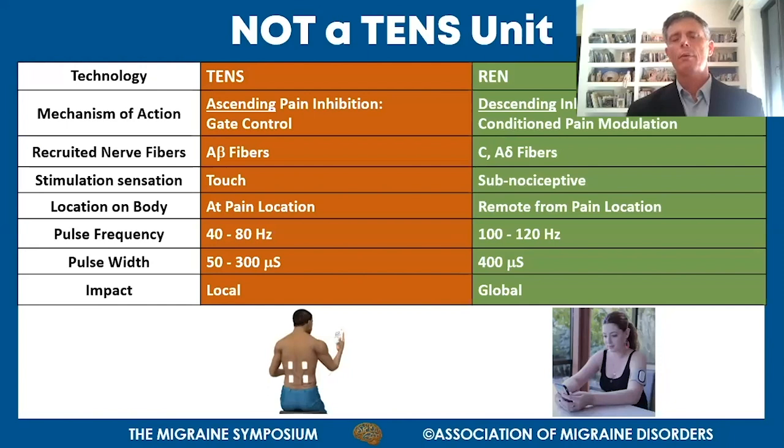One question that comes up frequently is: in what sense is this device different from a TENS unit? Other than both having electrodes and being based on electrical signals, they are quite different. TENS deploys gate theory of pain - an ascending pain inhibition that blocks pain locally from traveling to the central nervous system. While REN is a descending inhibition - it receives the pain and triggers a mechanism that spreads down and blocks the pain from coming up.